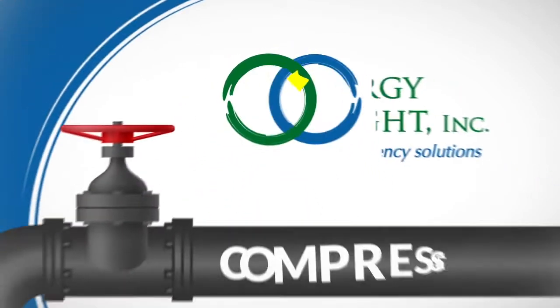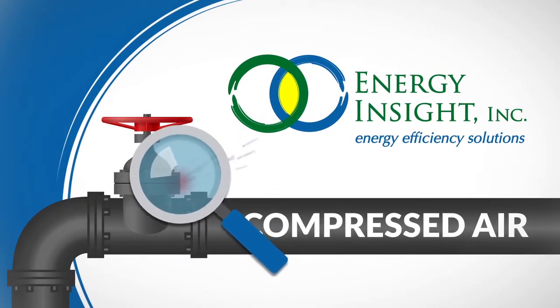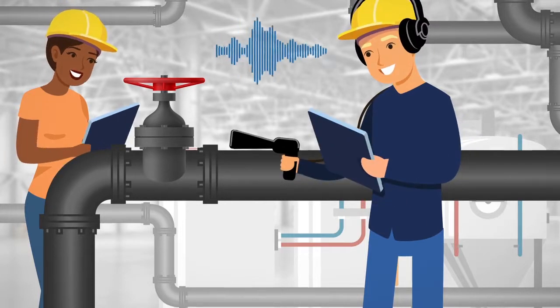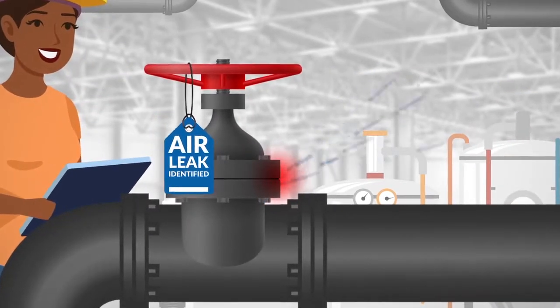There's a solution. Energy Insights Compressed Air Leak Study can help you evaluate and identify compressed air leaks and develop an action plan to fix them. We use ultrasonic leak detection and data logging technology to find leaks and other issues, then tag trouble spots so they can be repaired.